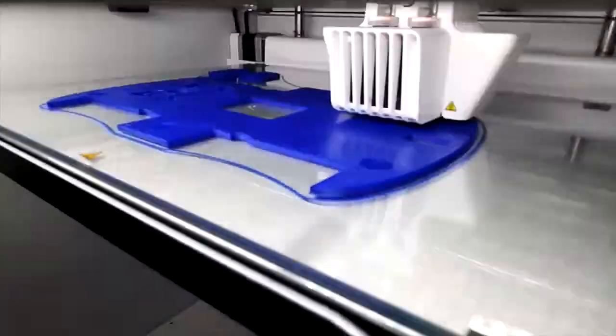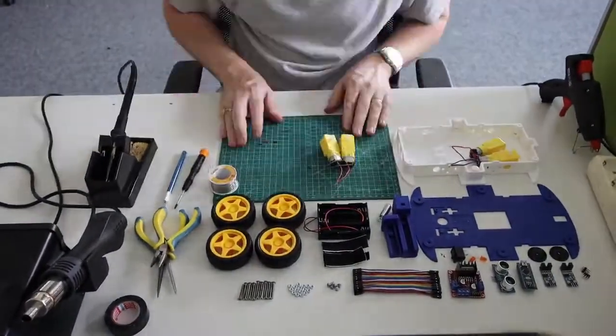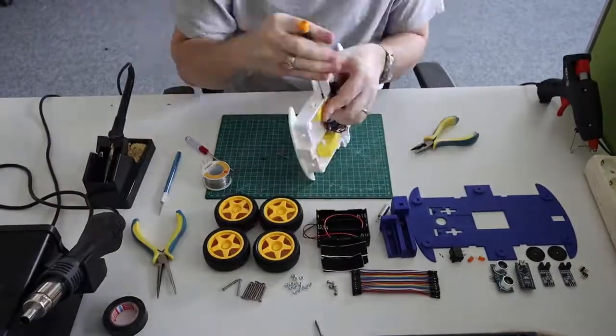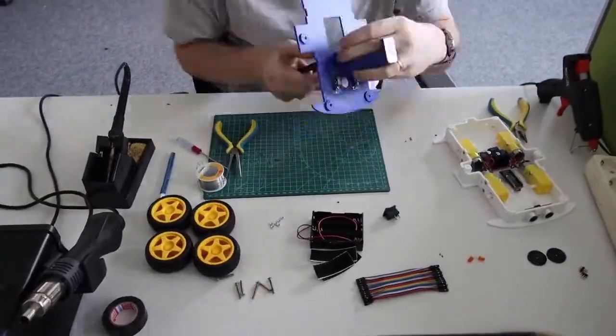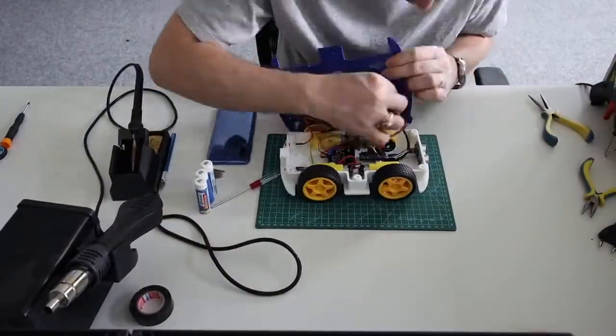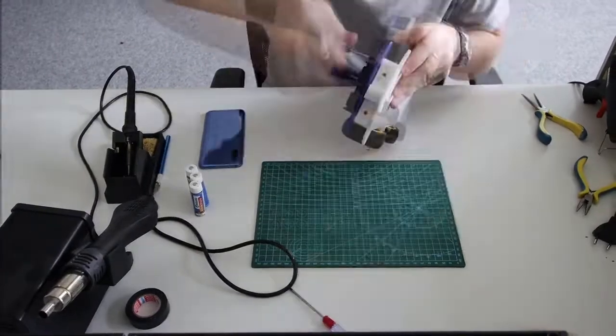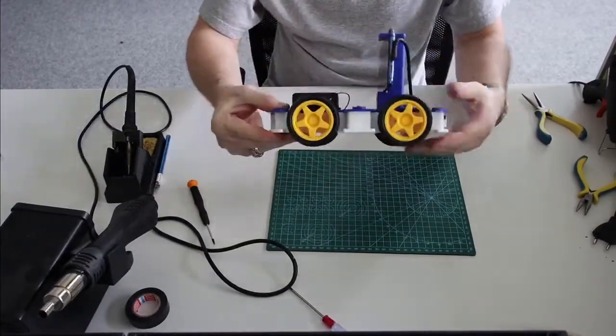The bottom shell is sealed by a top cover with a universal smartphone holder. Assembly of the robot is easy and takes 30 to 60 minutes, requiring only basic tools such as a screwdriver, pliers, and a soldering iron. When using our custom PCB, the assembly time is reduced to about 15 minutes. As the smartphone is connected, it imparts its capabilities to the robot.